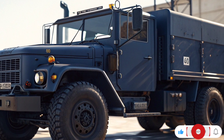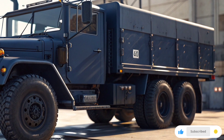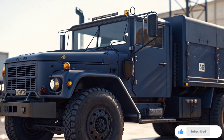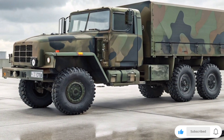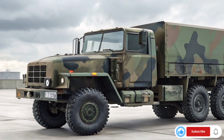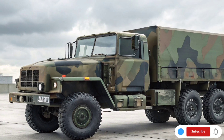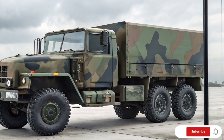From the outside, the M939A2 looks intimidating. Its large body, high ground clearance, and bold front grille give it a commanding presence. The massive six-wheel configuration instantly tells you that this vehicle was built to conquer mud, snow, and sand with equal ease. The truck measures roughly 8.8 meters in length and about 2.5 meters in width, making it a truly heavy-duty transport beast. Its structure is all about practicality — every angle and line serves a purpose.